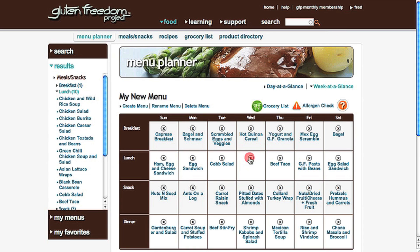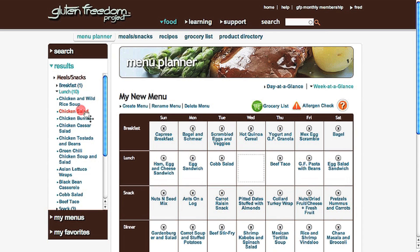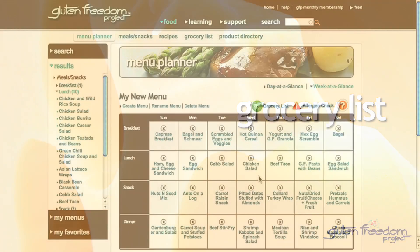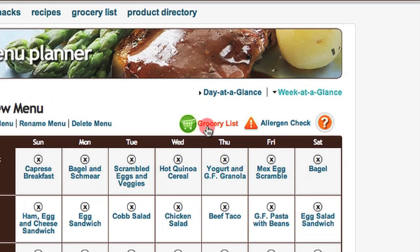You can easily remove items from your menu and replace them by dragging and dropping available options. When you're done getting your menu just the way you want it, click on the grocery list link.